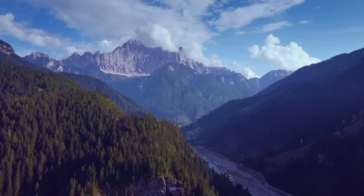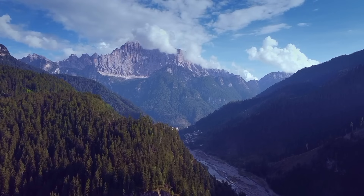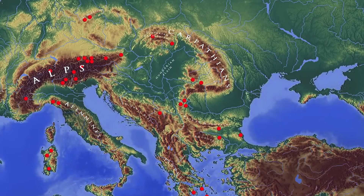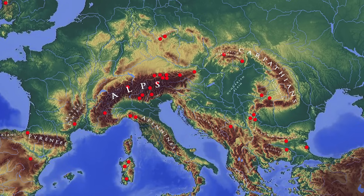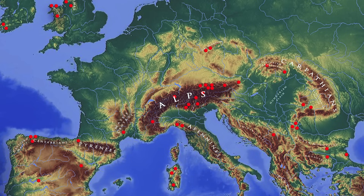Looking at the rest of Europe, ore deposits are concentrated in mountainous regions, typically far from the fertile lowlands where most people lived. These copper production centres include mines in Ireland, Wales, England, Spain, France, Switzerland, Austria, Italy, Slovakia, Bulgaria, Romania and Greece. Several of these large copper mining areas were able at different times to establish dominant positions in the metal supply of various regions.